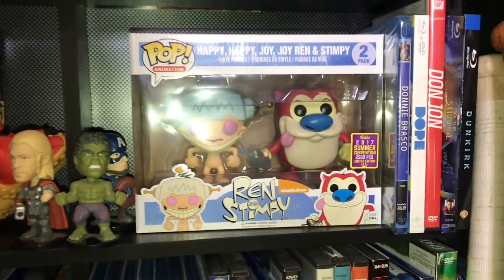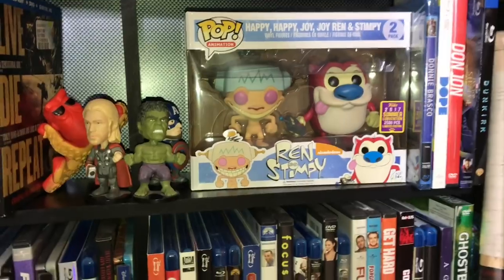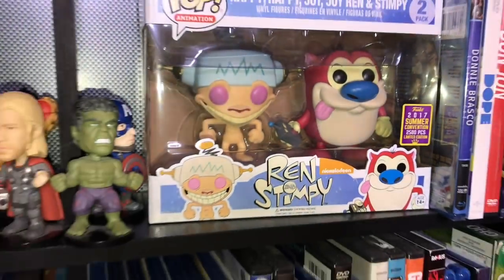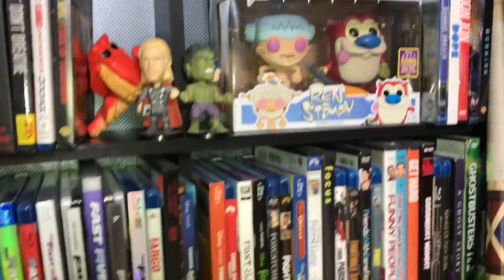Ren and Stimpy — I needed this pop so bad. It's limited to only 2,500 pieces. I love this episode — Happy Happy Joy Joy, Ren and Stimpy — it was one of my favorite episodes as a kid.